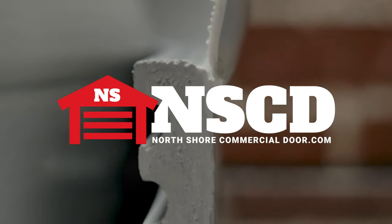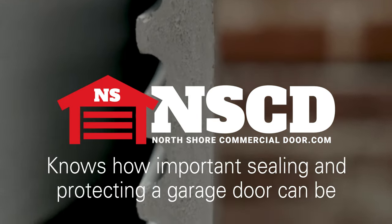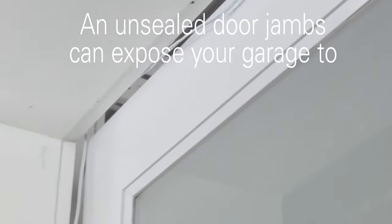North Shore Commercial Door knows how important sealing and protecting a garage door can be. The perimeter jam of a garage door left open can expose a garage to drafts, dirt, rain, snow, and pests.